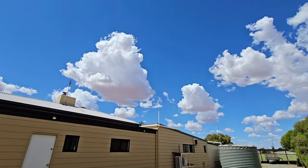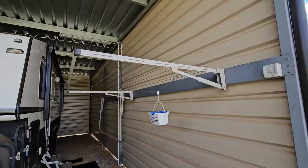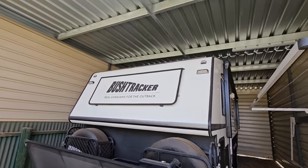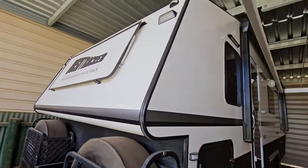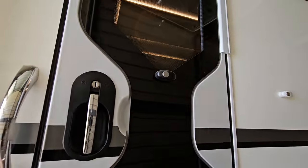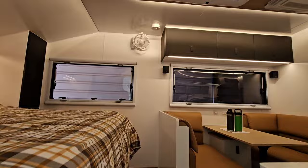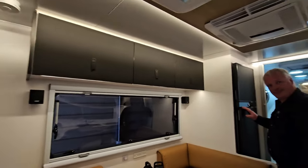It's super hot in SA everyone, so we thought we'd take the opportunity to show you inside finally the new Bush Tracker caravan, which is out in its shed at the moment gathering dust. We've had some fierce dust storms through. Come inside and we'll show you around and do a proper go through the Bush Tracker caravan.